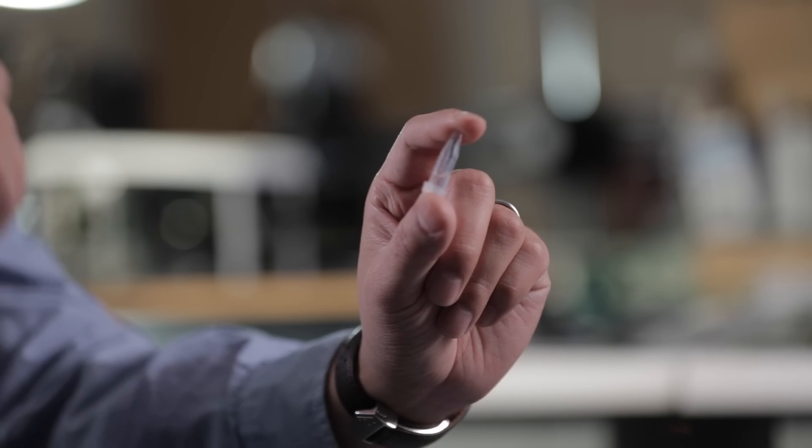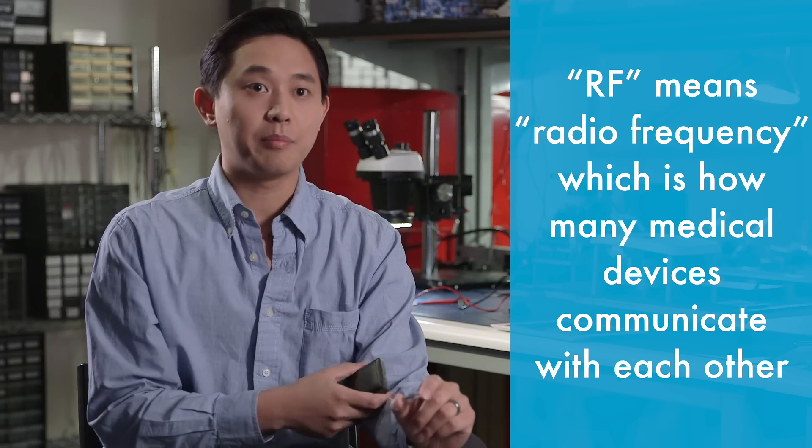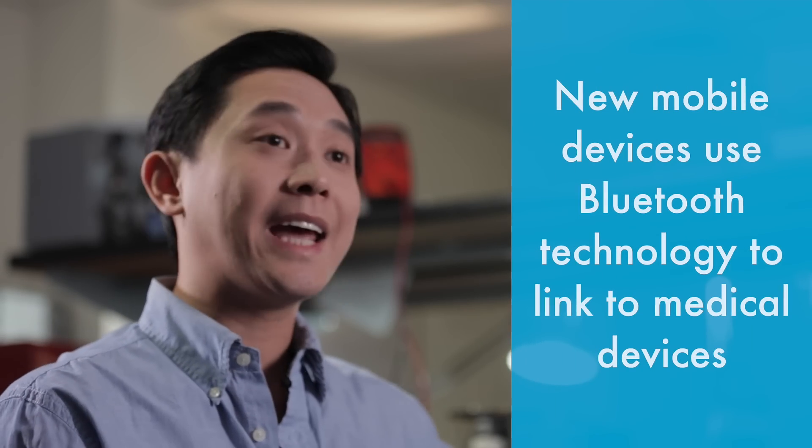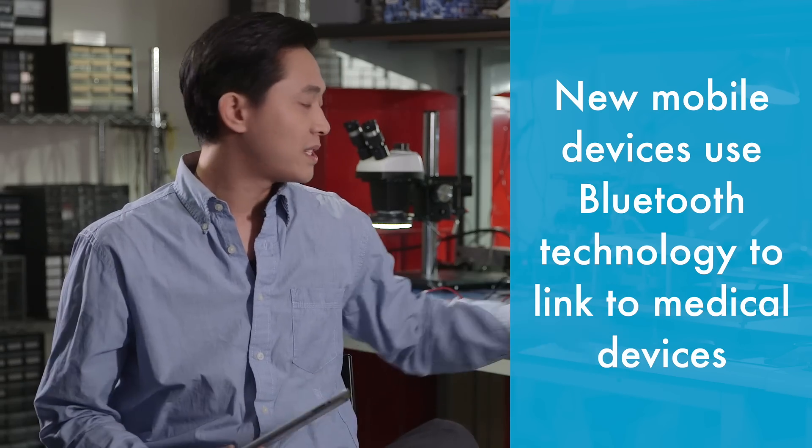Before mobile devices came into the picture, it was very common to see a system where you would have an implant device somewhere inside your body and an external device that would communicate to it through RF — you could use this to program the device and maybe update it. But these devices are not very sexy; they don't have all the tools you're used to in a commercially available mobile device. The trend nowadays is to enhance these products with mobile devices like an iPad, resulting in a three-tiered system where a mobile device talks to the medical device using a technology like Bluetooth or Bluetooth Low Energy.